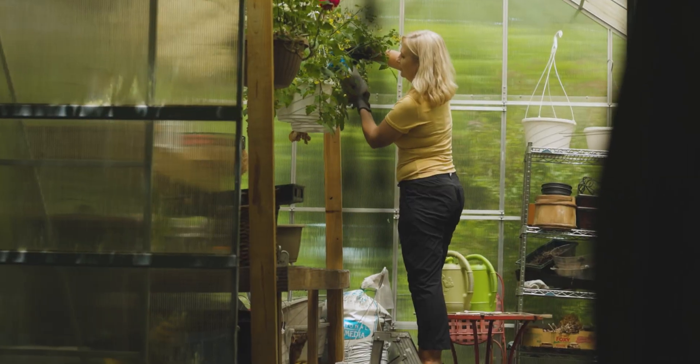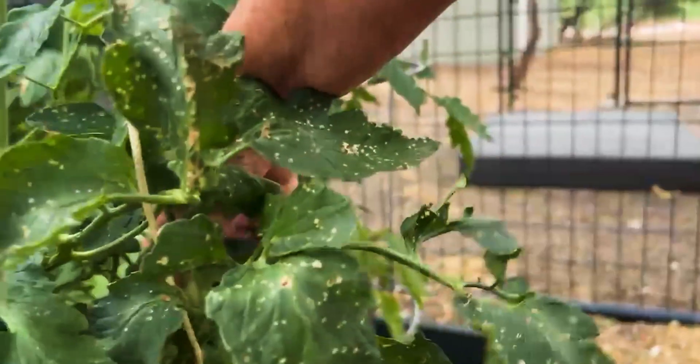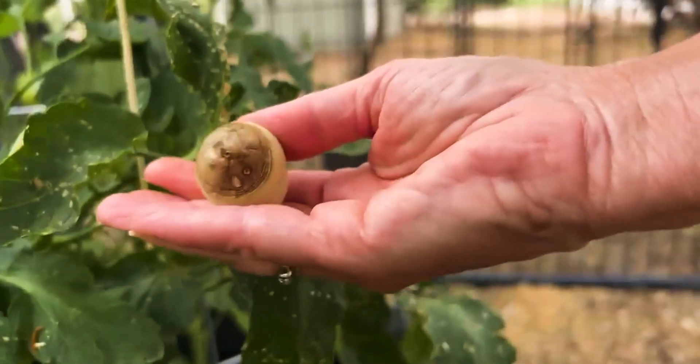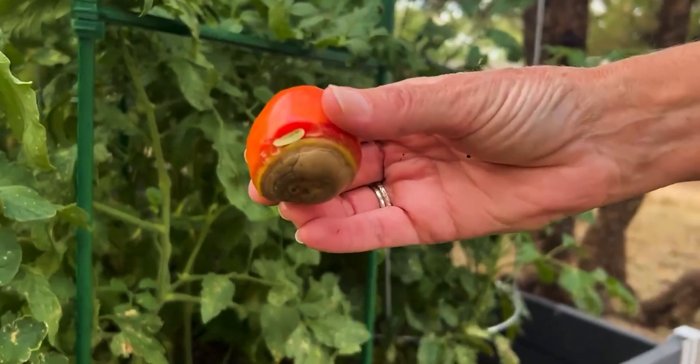Sometimes our plants give us a clear cry for calcium. Tomatoes, peppers, and squash often develop blossom end rot. This is one of the most common signs that your plants are not getting the calcium they need for fruit development. This can be from inconsistent water, but it is more likely that it is a calcium deficiency.